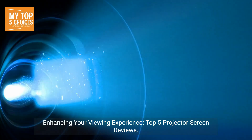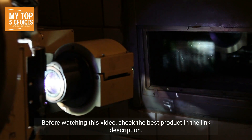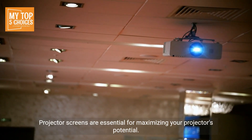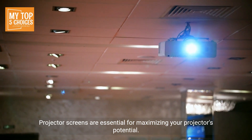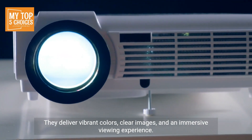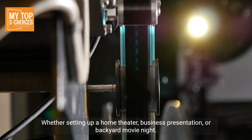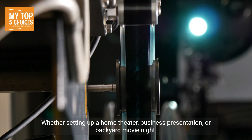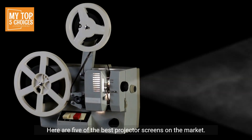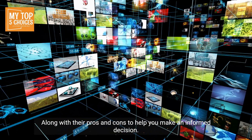Enhancing your viewing experience — top five projector screen reviews. Before watching this video, check the best product in the link description. Projector screens are essential for maximizing your projector's potential. They deliver vibrant colors, clear images, and an immersive viewing experience. Whether setting up a home theater, business presentation, or backyard movie night, choosing the right screen makes all the difference. Here are five of the best projector screens on the market, along with their pros and cons to help you make an informed decision.